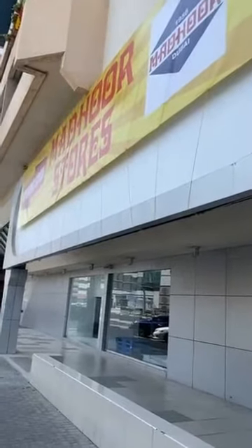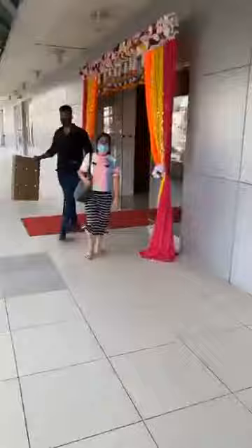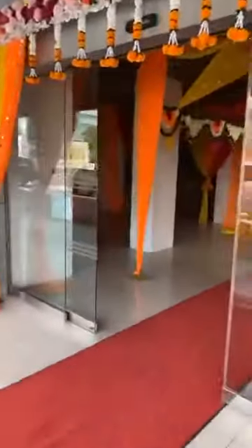Here I am at the new Madhur Stores in Karama, where the Baby Shop was. They just opened today for all the Ganesh murtis — let me take you around inside. They just opened an hour ago.